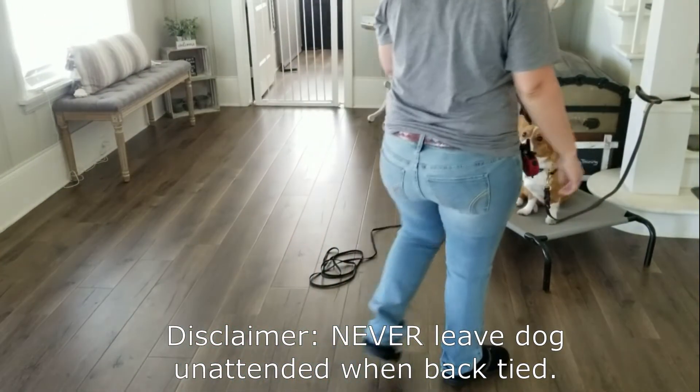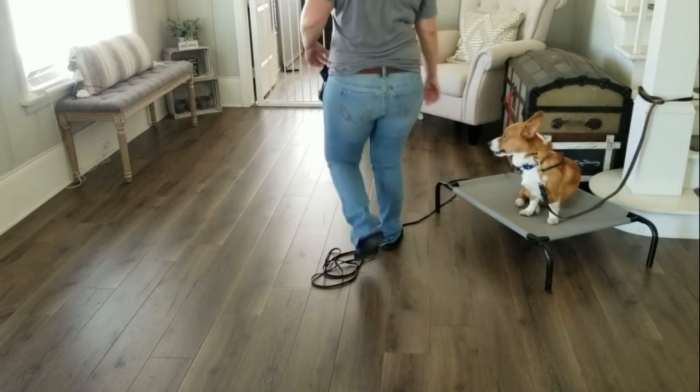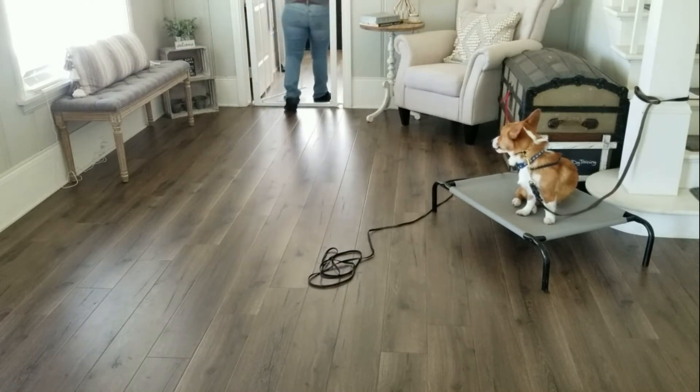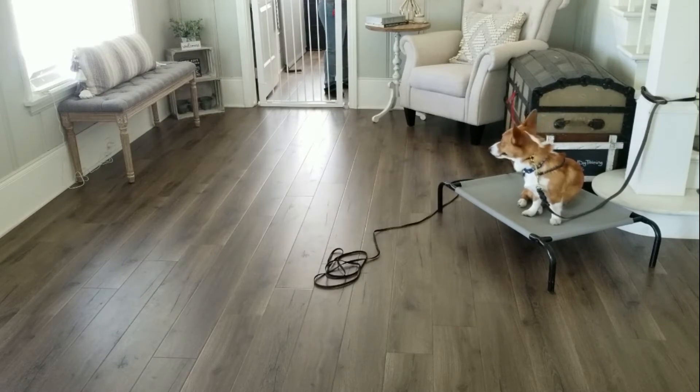If we didn't use a leash and didn't have some control over his positioning, very likely you're going to have a dog that steps off, goes into another room, runs around the house, plays a game of chase with you, or maybe escapes the training process altogether — and that's just going to interrupt the teaching.